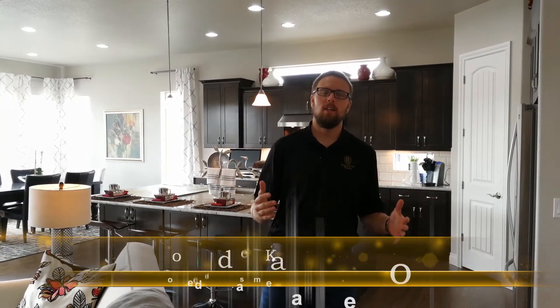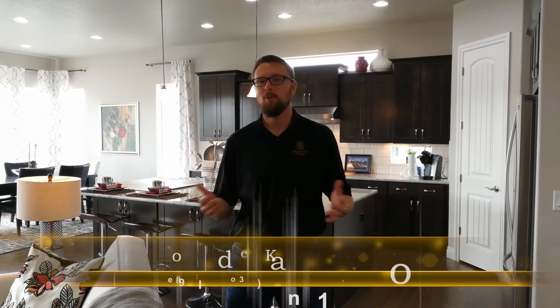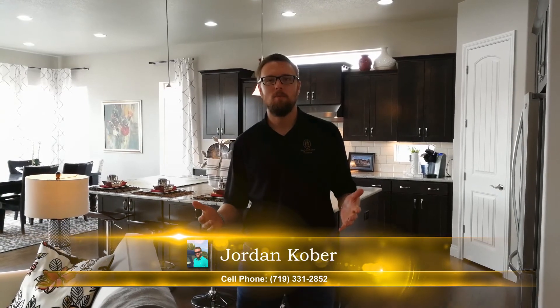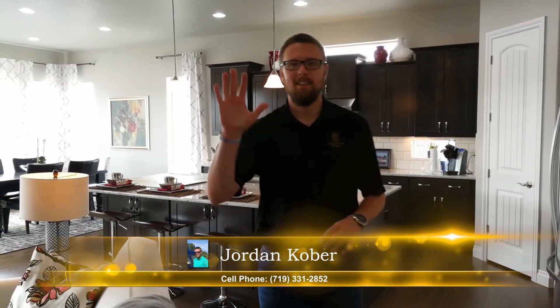Thank you so much for taking the time to walk this model home with me today. If you would like to come see it in person or make an offer, please contact me. My name is Jordan with Saddle Tree Homes. My email is jordan@saddletreehomes.com. If you want to give me a call, the number is 719-331-2852. Thanks again — I hope to see you!